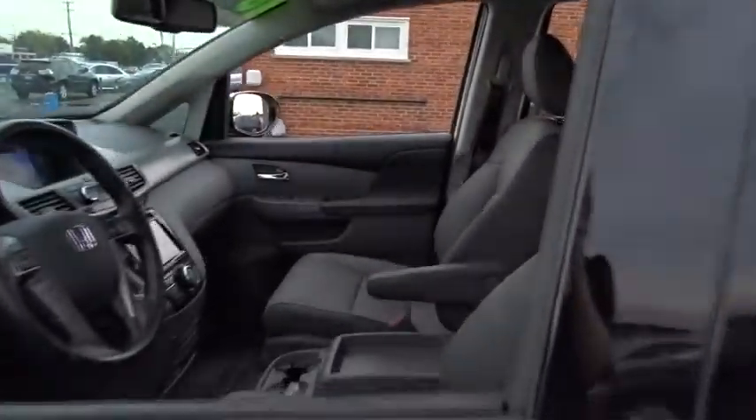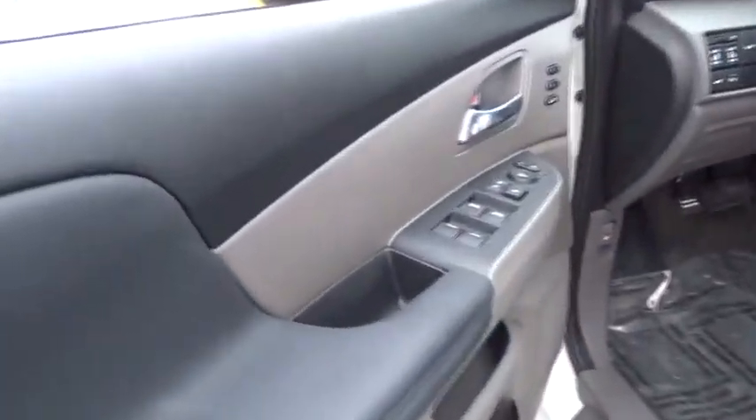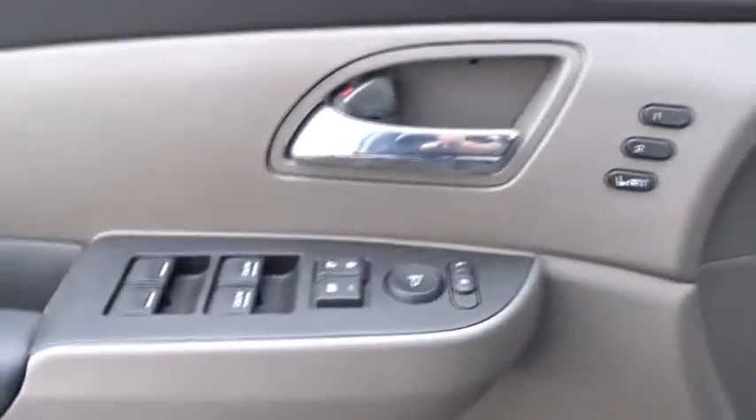Lane departure warning, traction control, keyless entry, power liftgate, power passenger seat, navigation system, stability control, backup camera, anti-lock braking system, steering wheel audio controls.